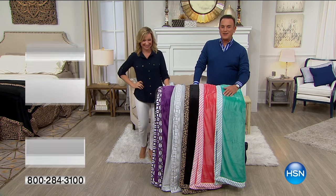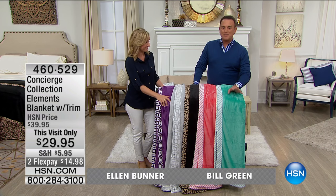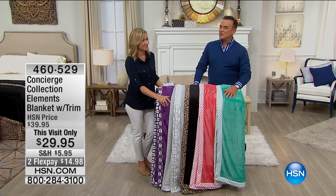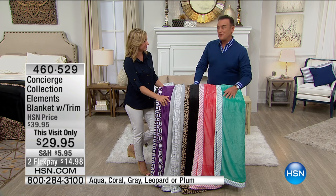Thank you very much for staying with us for Concierge Collection. This is the Elements brand new summer weight blanket with trim that goes together with our today's special. It's only $29.95 this visit only, and it's on two flexible payments for $14.98.